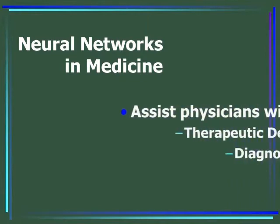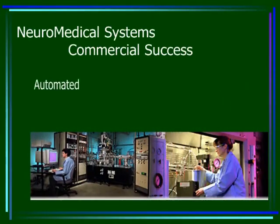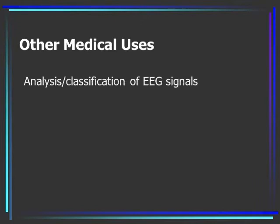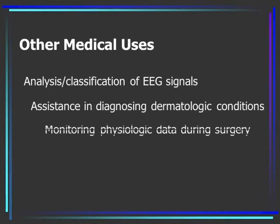Neural networks in medicine help to assist physicians with therapeutic and diagnostic decisions. One commercial success, Neuro Medical Systems Automated Pap Smear System, accurately screens suspect samples. Other medical uses for neural networks include analysis and classification of EEG signals, assistance in diagnosing dermatologic conditions, monitoring physiologic data during surgery, and X-ray image analysis.